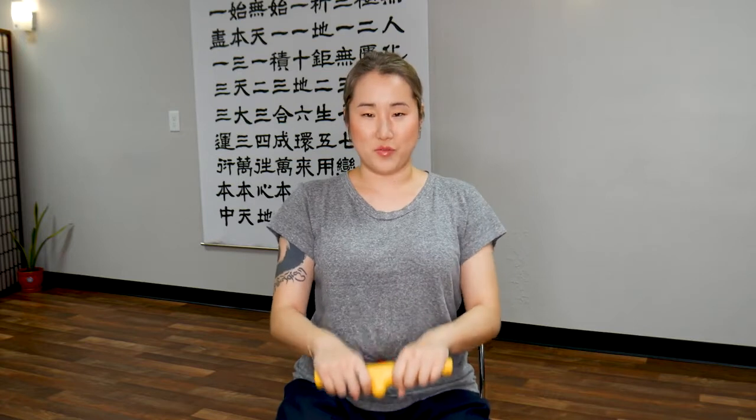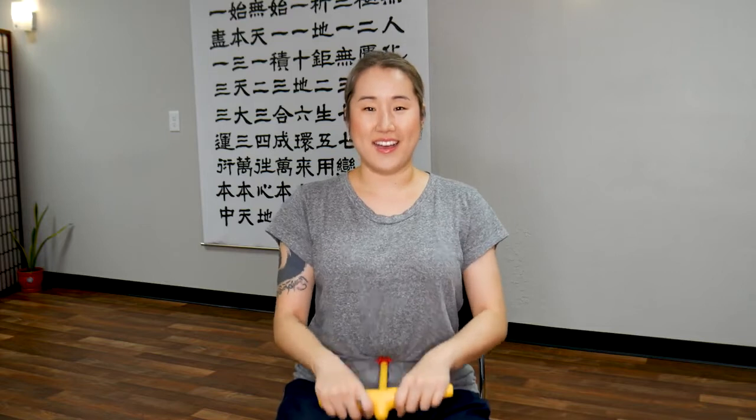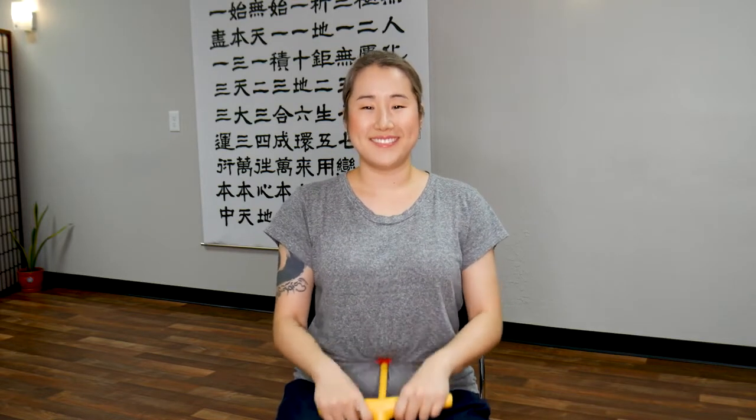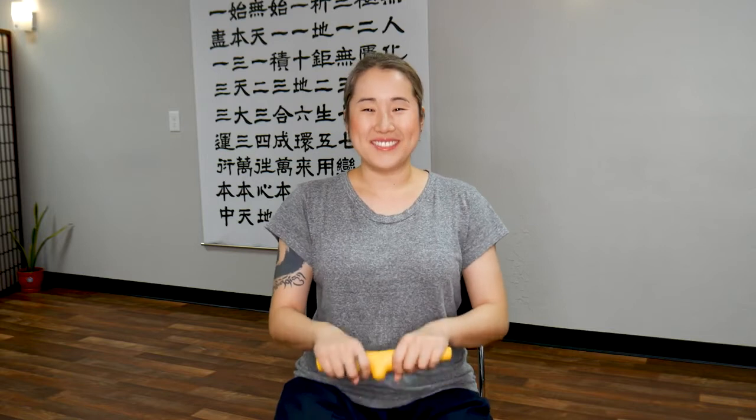Now we're going to go down to the belly button and do the same pumping movements. These two points are very important acupressure points to help boost your immune system, raise your core temperature, and therefore boosting your immune system. We'll pump here for 1 minute. Close your eyes, feel the movement in your body, relax your shoulders, breathe naturally. And for an added bonus, have a gentle smile on your face. When we create a gentle smile, our brain naturally produces happy hormones — and when your body is feeling happy, you naturally become warmer.